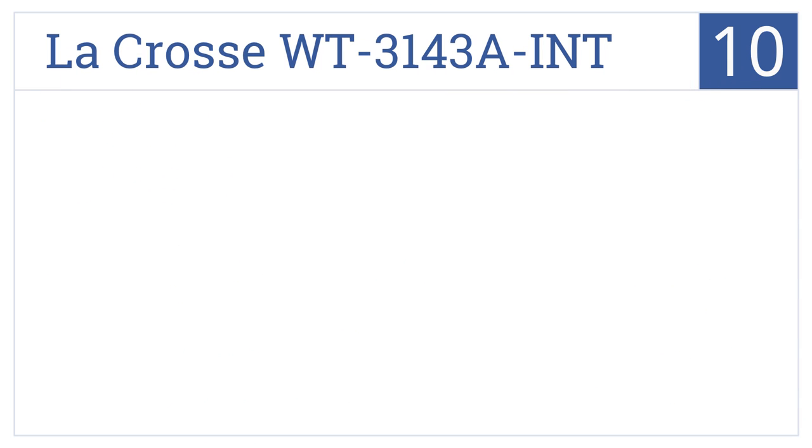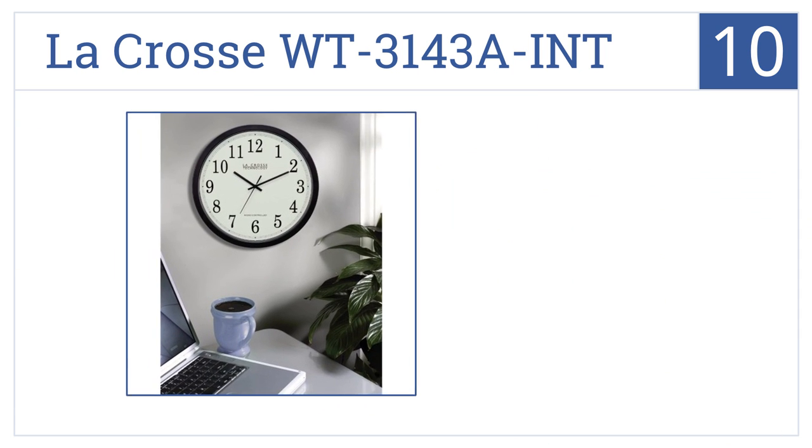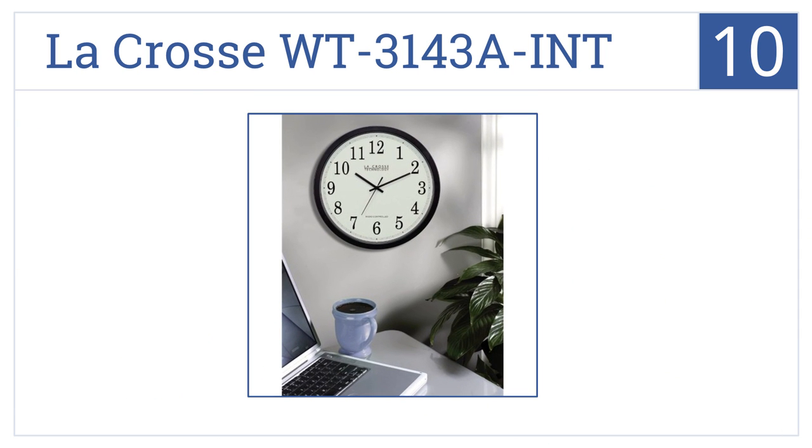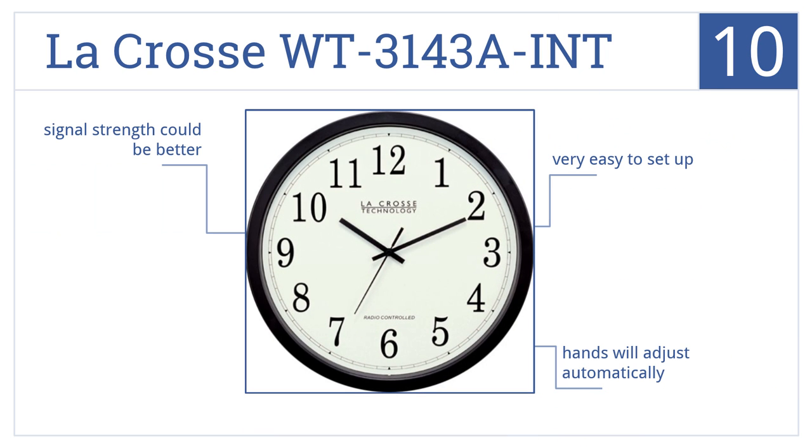Starting off with number 10, if digital wall clocks aren't your thing, the LaCrosse WT-3143A-INT is your answer. This clock has a 14-inch diameter with automatic setting features. It's very easy to set up and its hands will adjust automatically, but its signal strength could be better.